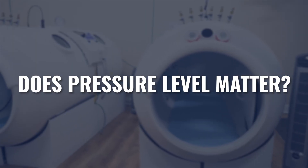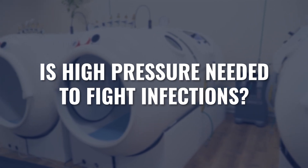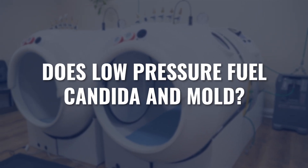Weaved throughout the video will be a topic I see posted all over the internet: does high pressure or low pressure matter? Is high pressure required in order to fight these infections? And does low pressure actually fuel candida and mold and make it worse? I really want to make sure we answer that question throughout this video.